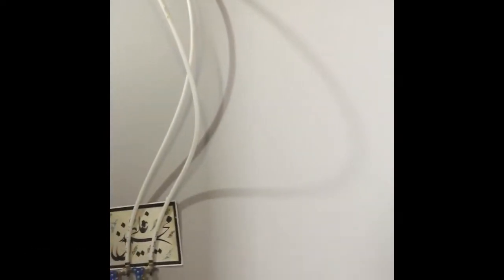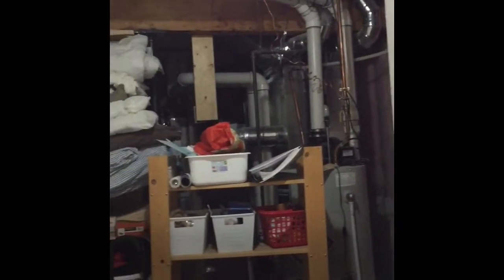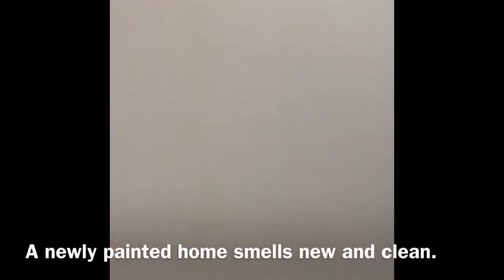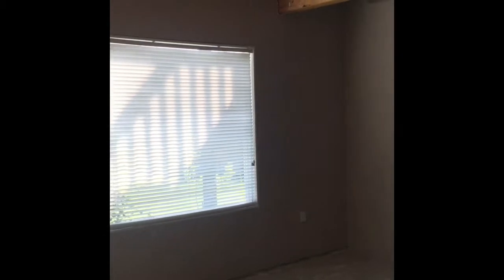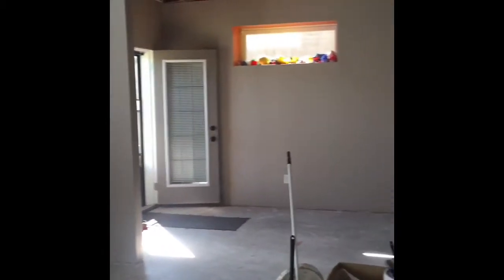My humble opinion is: prior to taking on a project of painting your basement or a room in your home, think about the pros and cons of doing it yourself, then make the decision whether you will do it yourself or hire a contractor.